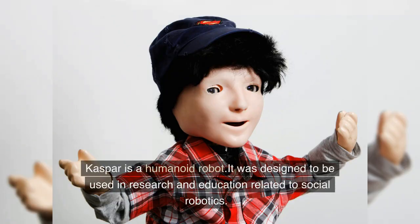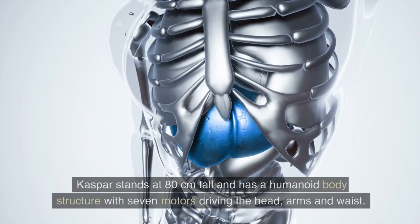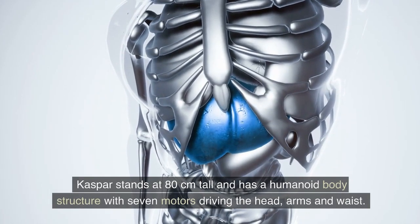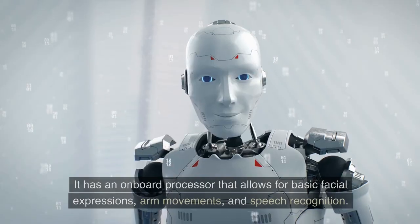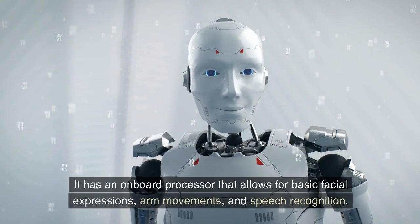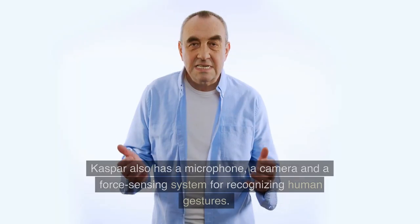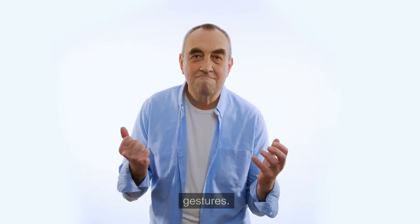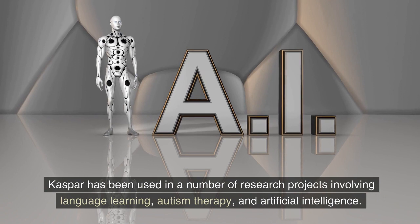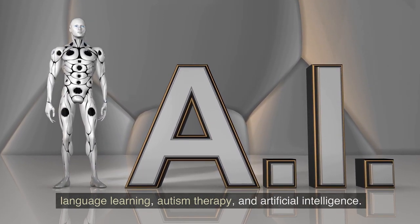Kaspar is a humanoid robot designed to be used in research and education related to social robotics. Kaspar stands at 80 centimeters tall and has a humanoid body structure with seven motors driving the head, arms, and waist. It has an onboard processor that allows for basic facial expressions, arm movements, and speech recognition. Kaspar also has a microphone, a camera, and a force sensing system for recognizing human gestures. Kaspar has been used in a number of research projects involving language learning, autism therapy, and artificial intelligence.